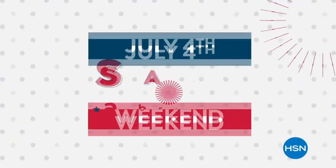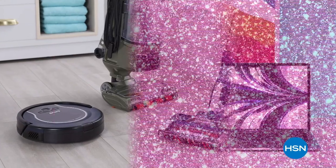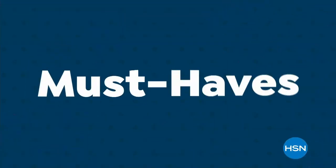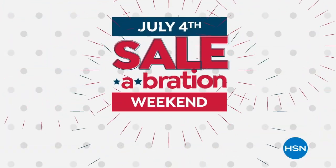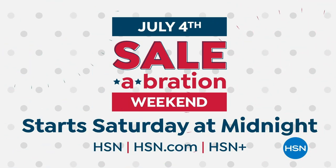It's about to get crazy. Tune in to our July 4th celebration weekend with our favorite brands, more today's specials, plus extra savings with birthday-priced must-haves. Grab early, shop first. Start Saturday at midnight through Tuesday, only on HSN.